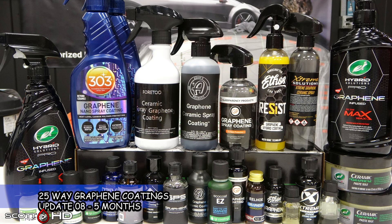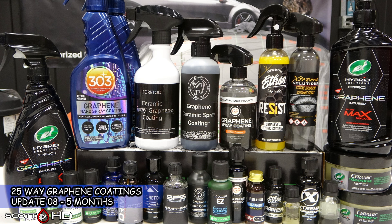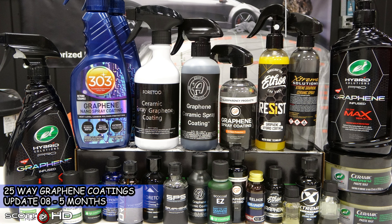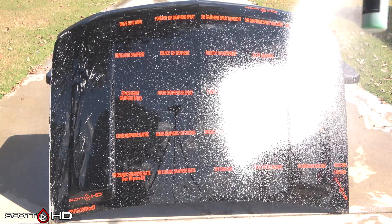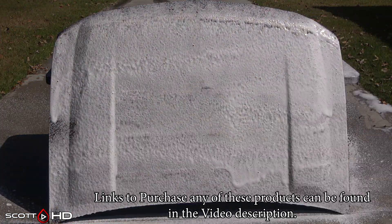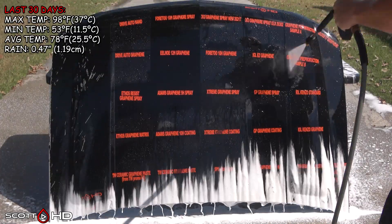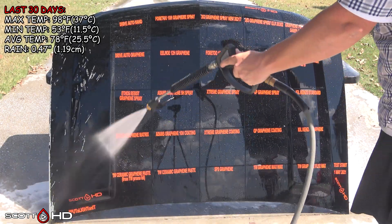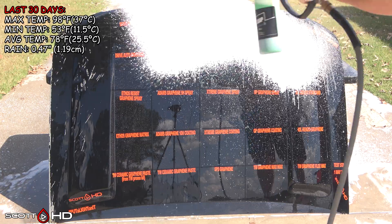Welcome back guys, this is our 25-way graphene ceramic coatings and sealants longevity test. We're at the five-month mark and it's been a hot one here — air temperatures are almost 100 degrees Fahrenheit or 38-39 degrees Celsius. The surface temperature of the hoods are in excess of 165 degrees Fahrenheit, about 74 Celsius, which is well above the temperature needed to fry an egg. The last 30 days weather as well as the lifetime weather this hood is seeing is on your screen.